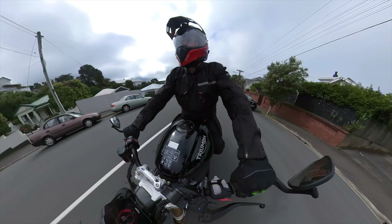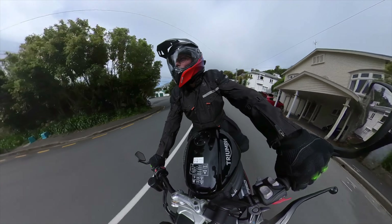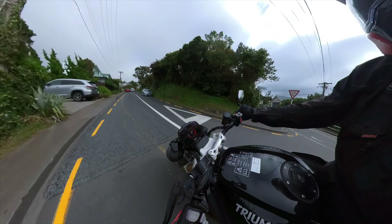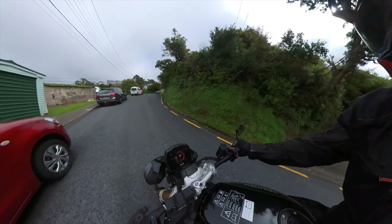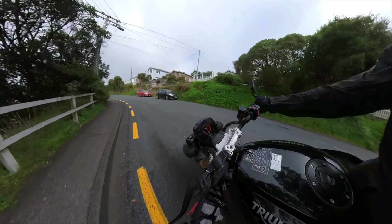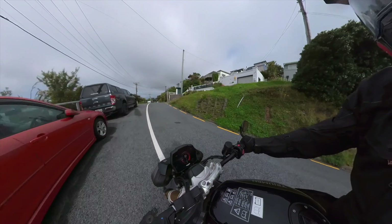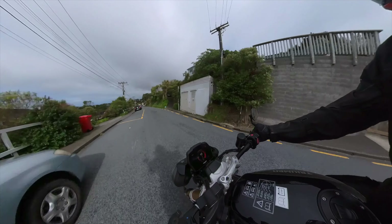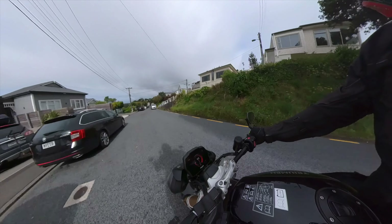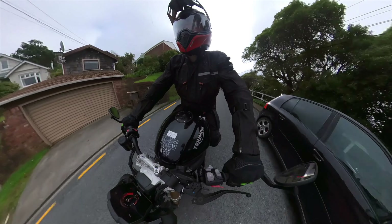It's got a slip-assist clutch, which means it's not aggressive at low revs when you want to pull away — it feels like a cable clutch. Hydraulic brakes. I'm just riding through some reasonably tight, hilly corners in Wellington, and it doesn't feel unruly. It doesn't feel out of its place — it still feels comfortable to ride around town.